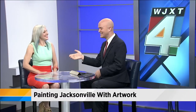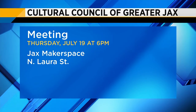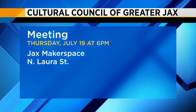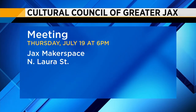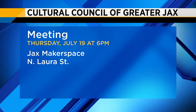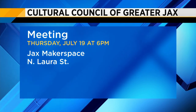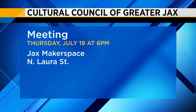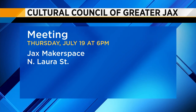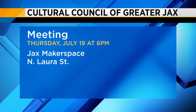The event starts at 6 p.m. The Cultural Council of Greater Jacksonville through the Arts in Public Places program is hosting that public meeting at 6 p.m. in Jack's Makerspace on North Laura Street — that's at the downtown main library right by City Hall in Hemming Park. The artists selected for the project will be there, and the public is invited to attend.